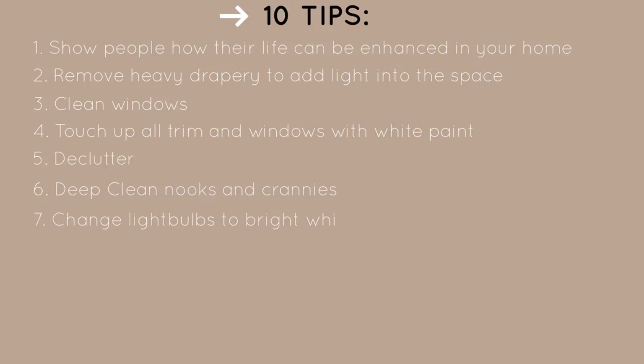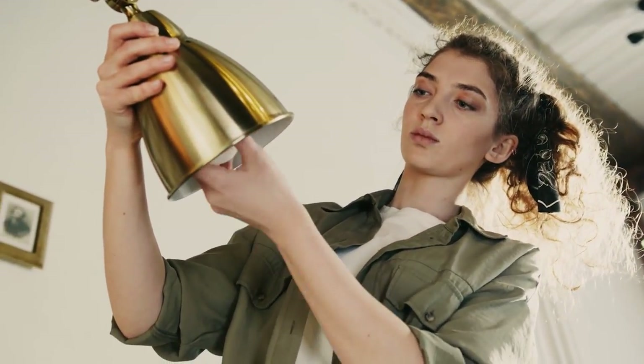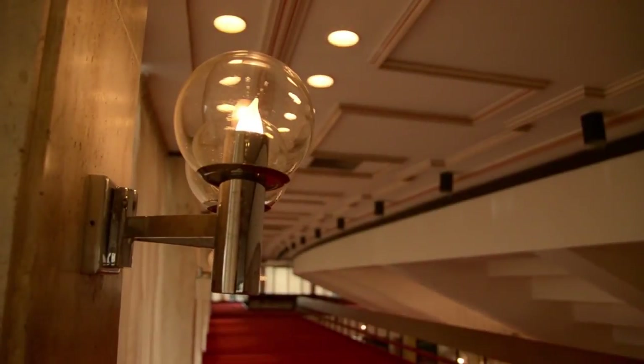This one is majorly overlooked: take out all your light bulbs throughout the space and make them match. Over the years you've probably replaced bulbs inconsistently, ending up with some warmer and some cooler tones. Head to your local store or Amazon — I'll link some options in the description — and get 4,000 to 5,000 Kelvin bulbs throughout the entire space. Everything will seem consistent and the house will feel like a show home.